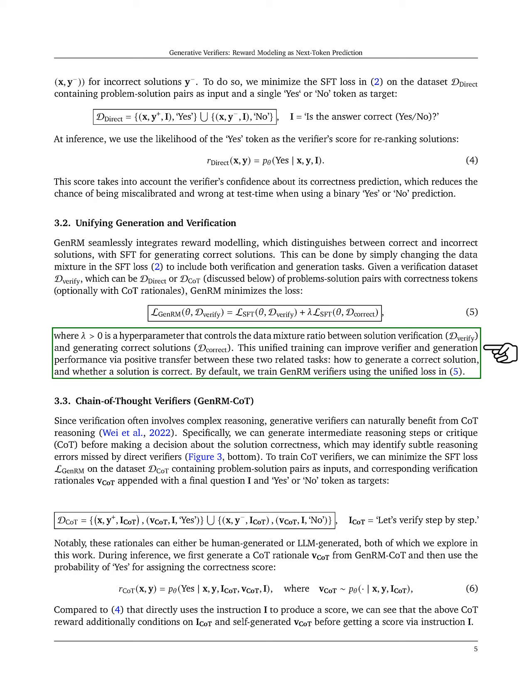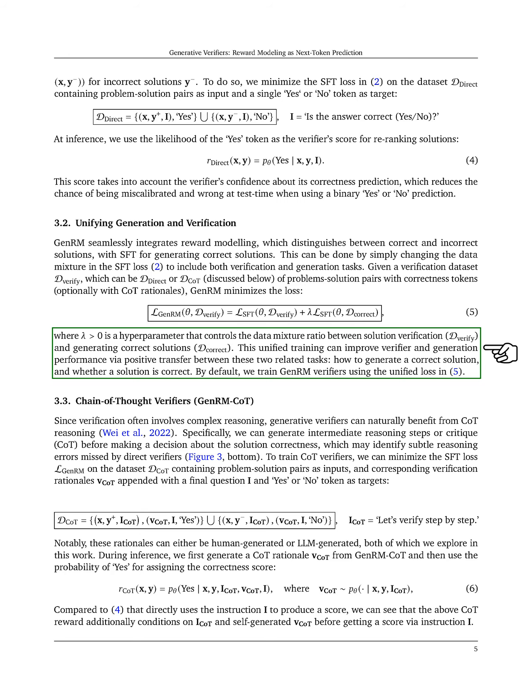We train CoT verifiers by minimizing the SFT loss on a dataset that includes problem-solution pairs and corresponding verification rationales, which can be generated by humans or LLMs. During inference, we first generate a CoT rationale and then use the probability of 'yes' to assign a correctness score.